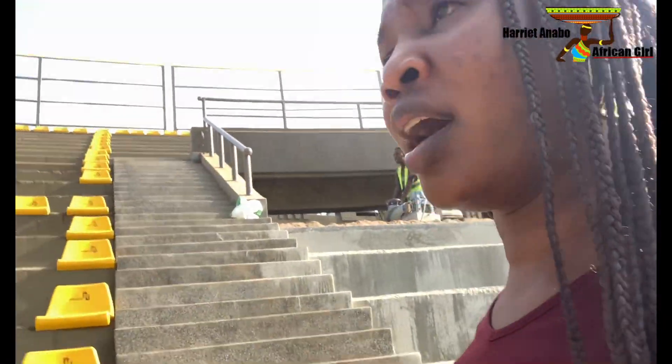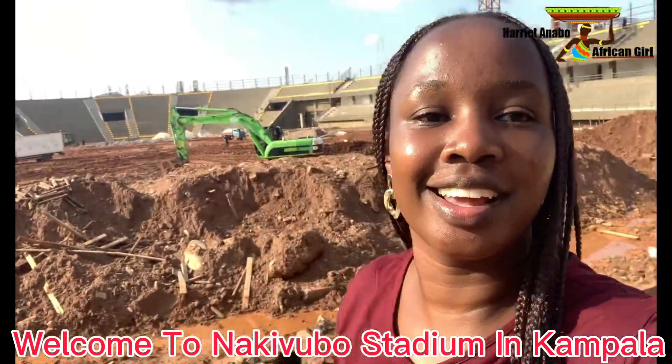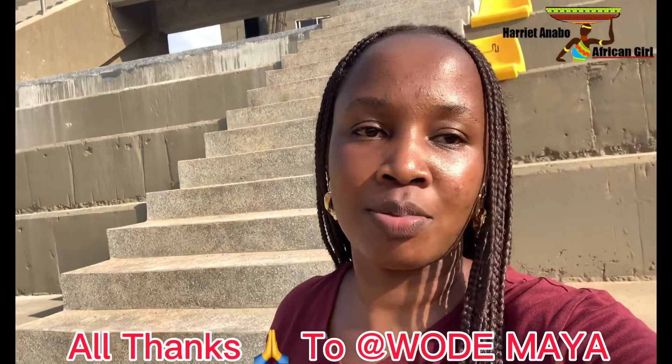Just look at this — I'm really so excited to be inside. If it wasn't for Wademaia I wouldn't have made it to this stadium, because it's not easy to get in — you go through a lot of procedures. Most content creators have come to the National Stadium but are always told vlogging inside is not allowed.